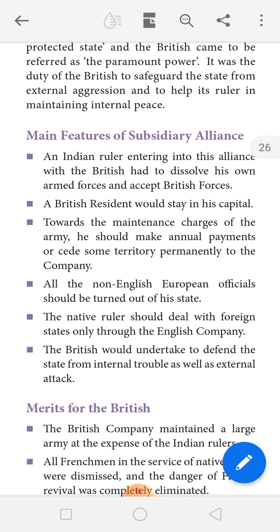The third condition was that toward the maintenance charges of the British army, the king had to make annual payments or cede some territory permanently to the company. The Indian king had to give some places to maintain the British forces and pay the monthly salaries to the English soldiers.